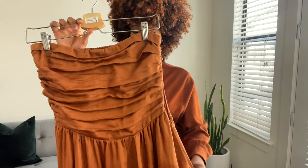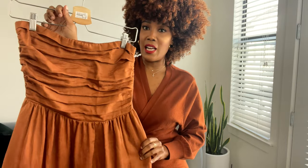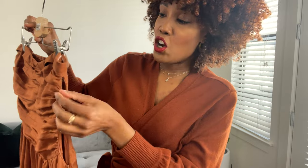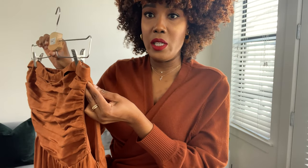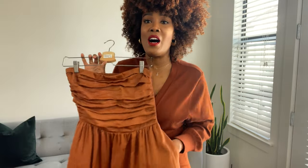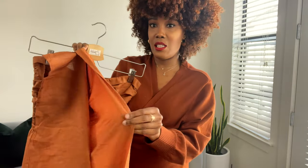Their dresses are so fabulous. This one is basically an off-the-shoulder dress with a beautiful ruffle on the front. You do get a zipper on the side, but it doesn't go all the way to the top, which is a little irritating — I wish it did. Other than that, it's okay. It has pockets, you guys — it has pockets! It is absolutely stunning, with a slit on one side. It is very well made and nicely lined.